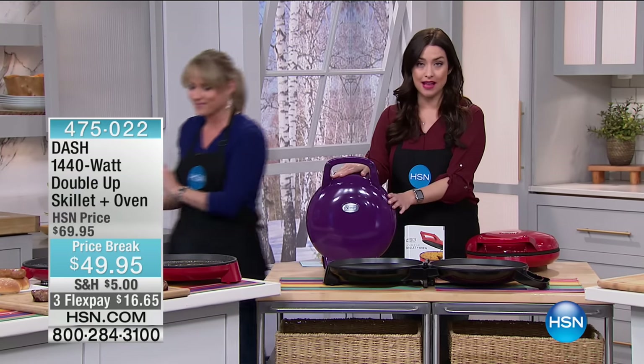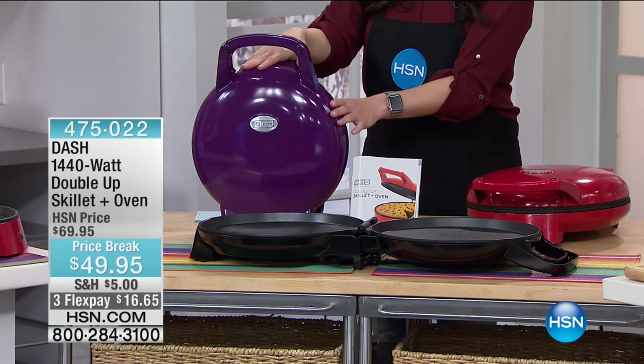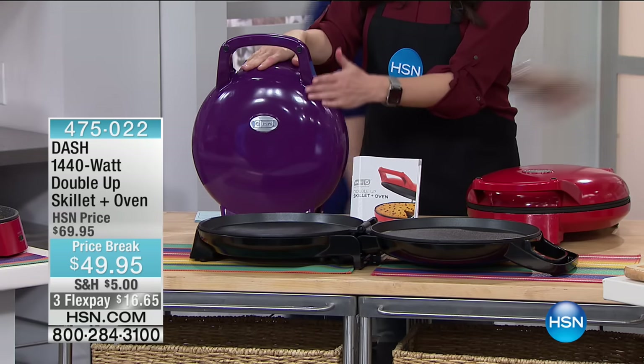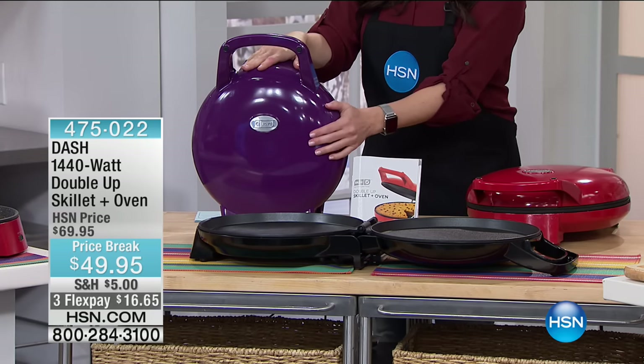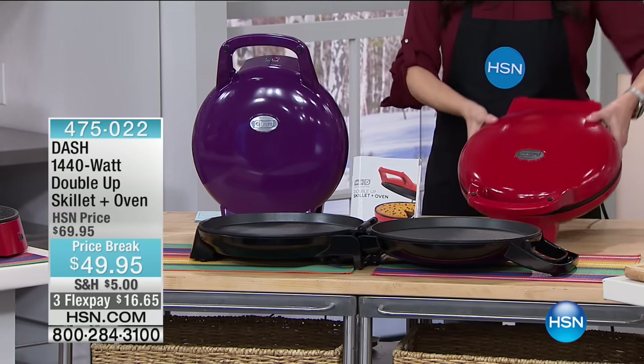Three colors, lowest price this has ever been offered — we made it one of our ten favorite items of the day. You're saving $20 off the HSN price. We have grape (purple), black, and red available for you today.